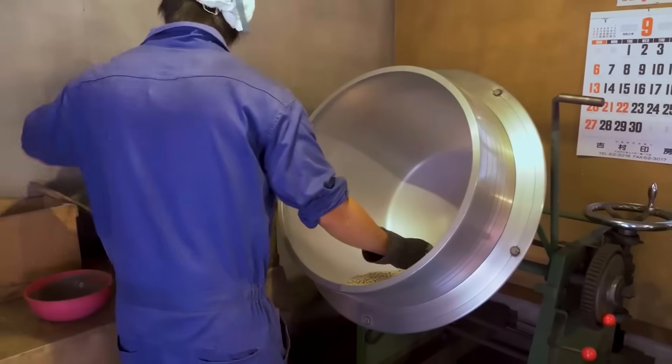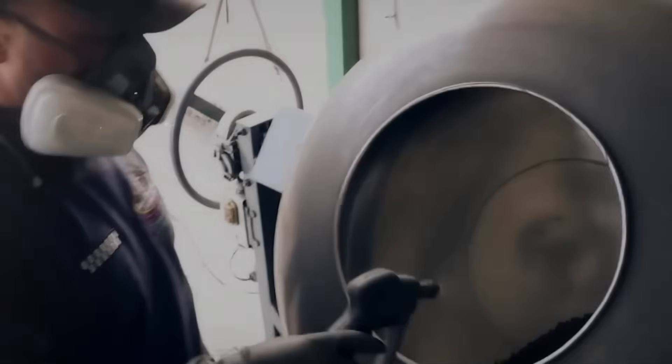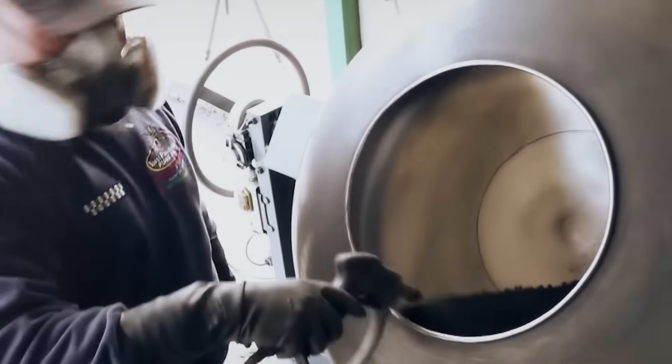A rotating drum or a stationary container with rotating panels may also be used. However, we must be careful not to have any heat through friction — something like that would be a recipe for disaster.